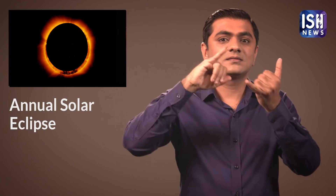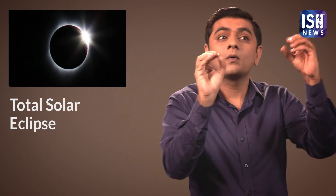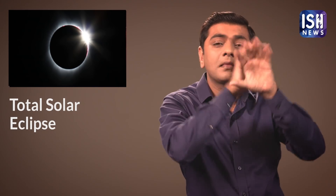This is called the Annular Solar Eclipse. The second type is when the Moon completely hides the Sun and the outer edge of the Sun is not at all visible. The Earth is engulfed in darkness as the Sun's rays cannot reach Earth.